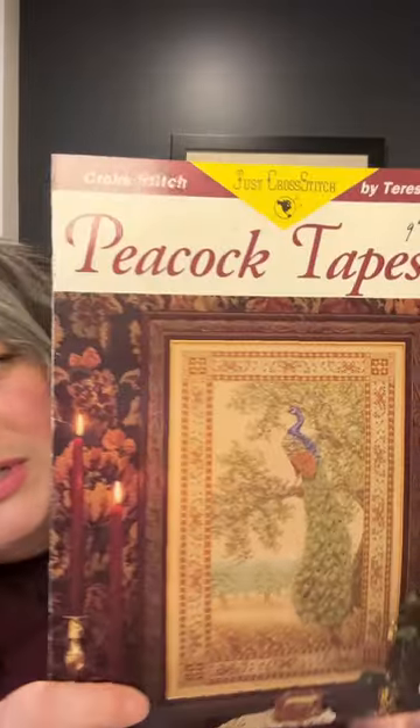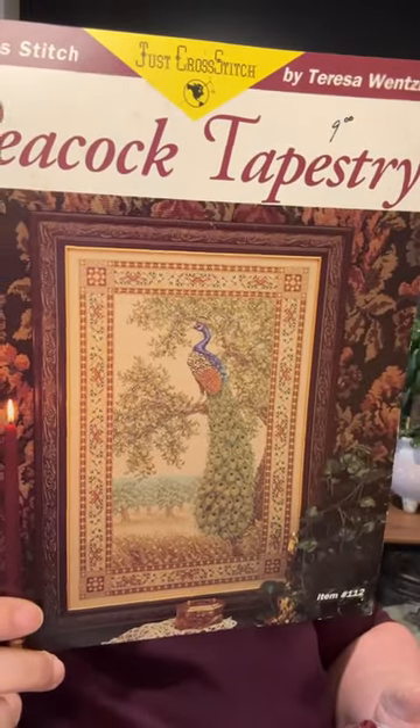Hi everybody, Erica here with Fibers and Floss. I just wanted to touch base regarding my new year new start, which was the Teresa Wenzler Peacock Tapestry.